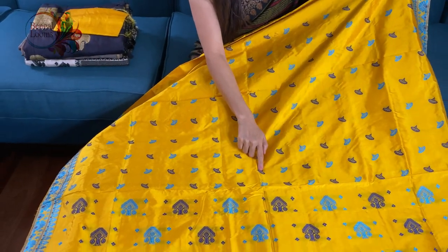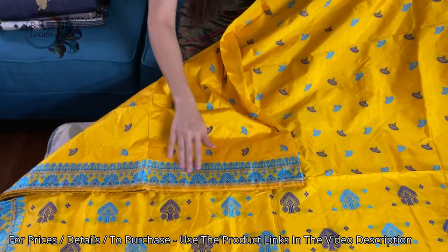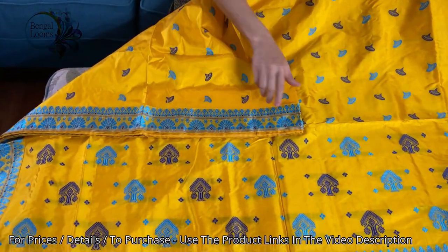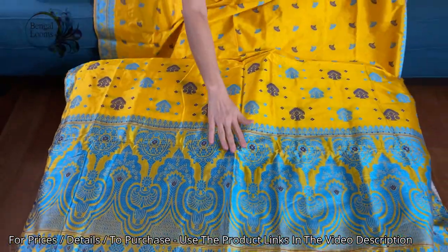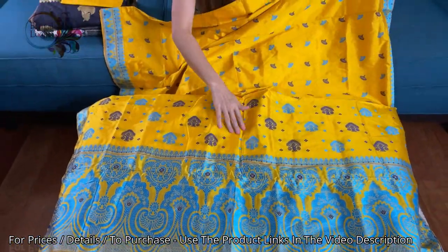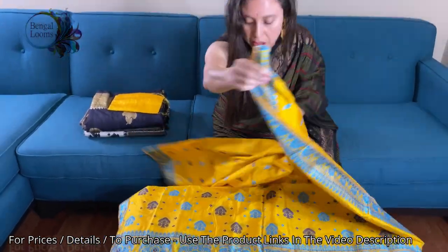This is blue turquoise and this is the dark blue. This is the border of the saree and this is the pallu of the saree. I want to show you the other part.